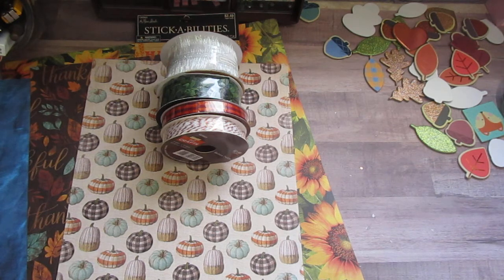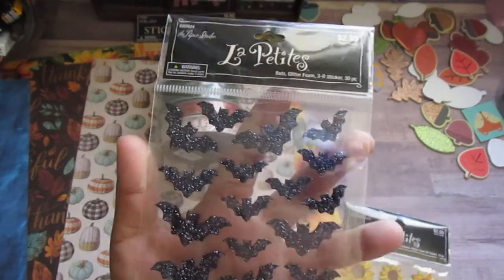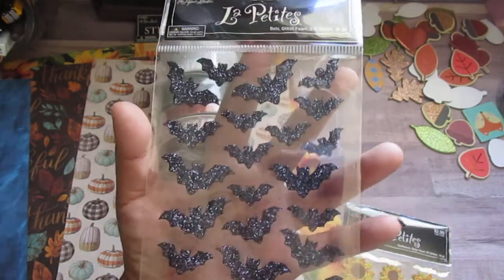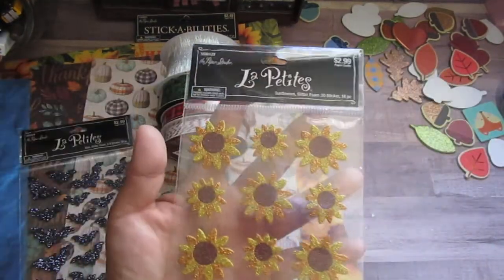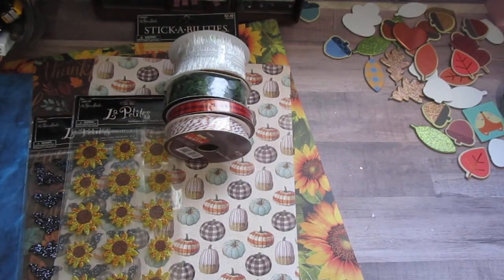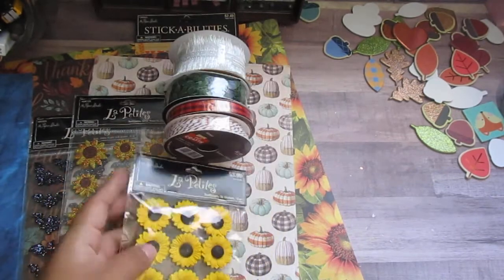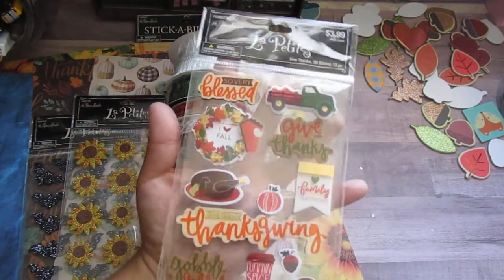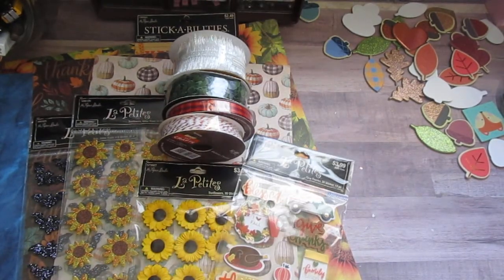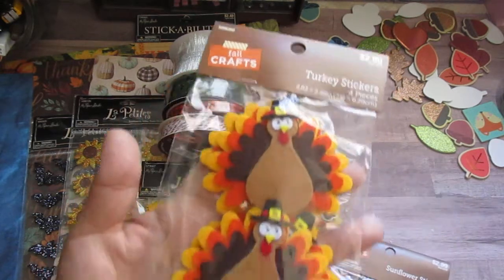For embellishments and little stickers, I got these two. I got them because I hadn't seen them before and wanted something small like this to use, and wanted to make sure I had them for next year. I got this one at half off, and then I got the sunflowers — I really like these. And then I got this one with the Thanksgiving theme.